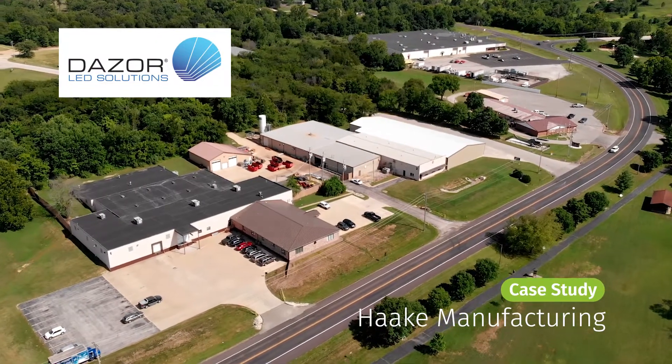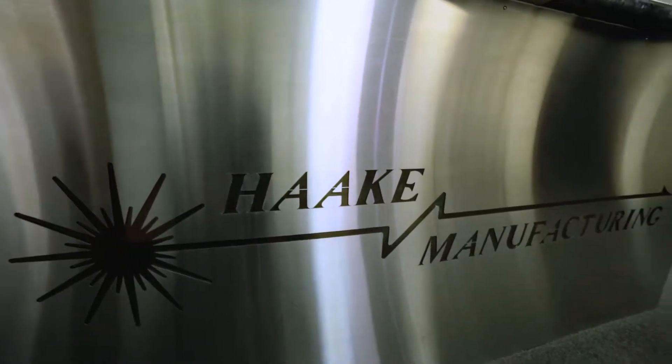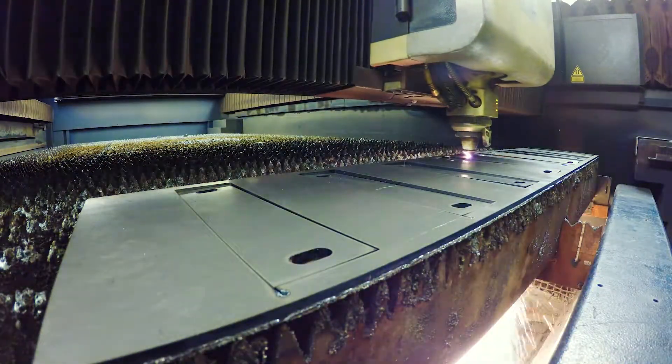Hickey Manufacturing is a third generation sheet metal job shop. We have over 70,000 square feet of fabrication facilities, from small punch presses up to multi-million dollar lasers.